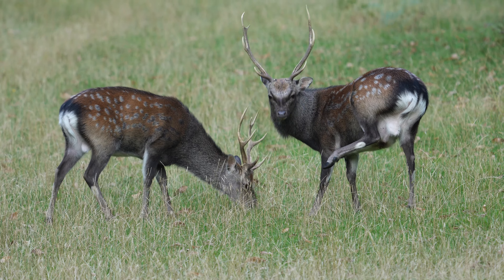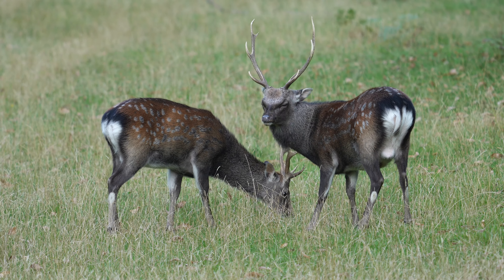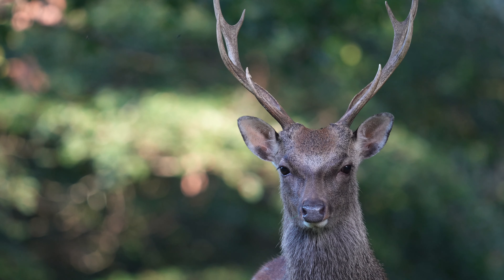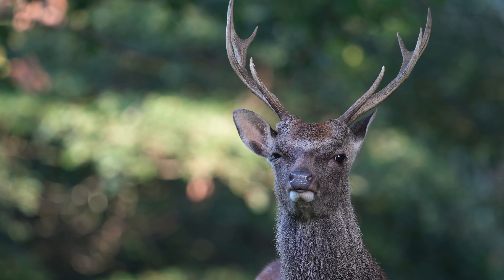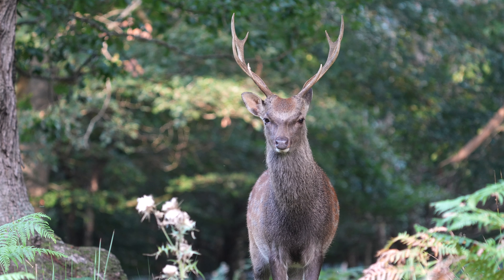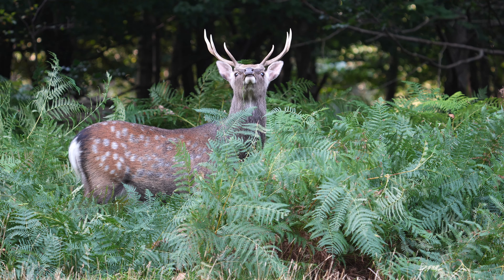Neither shutter speed nor aperture makes a great deal of difference when you're photographing something like this — it could be almost any aperture, any shutter speed. If they were to start fighting or chasing each other then I'd need a faster shutter speed, and if I was photographing a large group I might need to close the aperture down for more depth of field. But otherwise, when a deer is just standing there, whether it's 1/200th of a second or 1/2000th of a second, you just wouldn't see any difference.